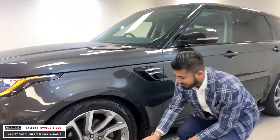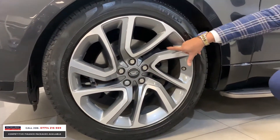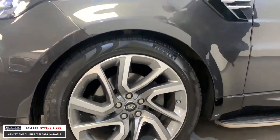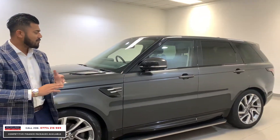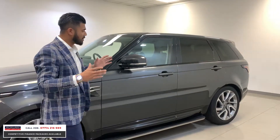This one also has the upgraded 21-inch two-tone alloy wheels, which are diamond cut with the ferrous grille and inserts. All the wheels are in immaculate condition with no curb damage or corrosion, so you're going to get exactly what you're expecting. The car has no dents, no scratches. This one's also got the side steps, so the overall stance looks very aggressive — it's a great car.